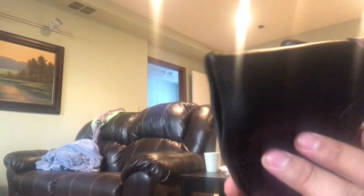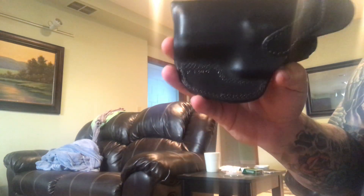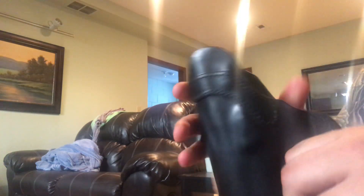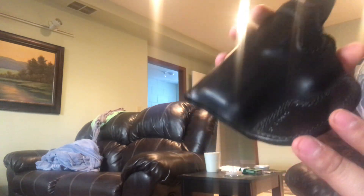It seems like everybody's making kydex holsters, which are great — I have some fantastic kydex holsters — but every once in a while I like to go back to leather or horsehide like this one. It is just extremely durable, and the one I have for my 1911 I've had for about 12 years now.